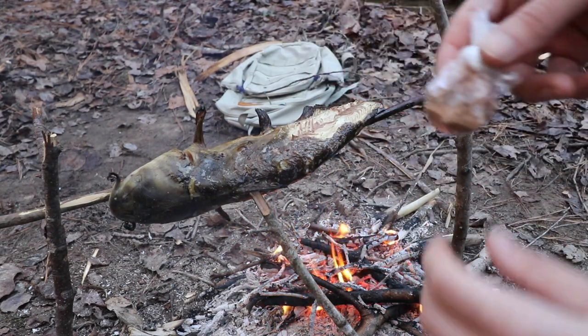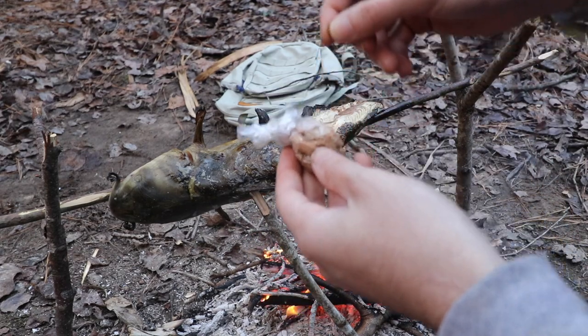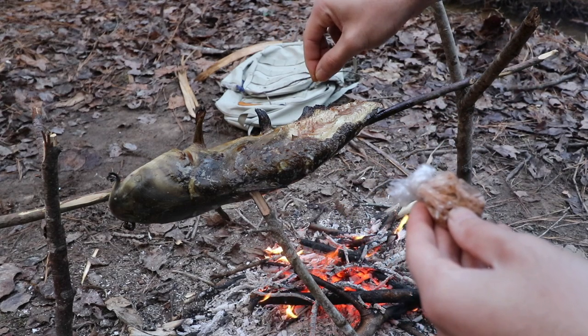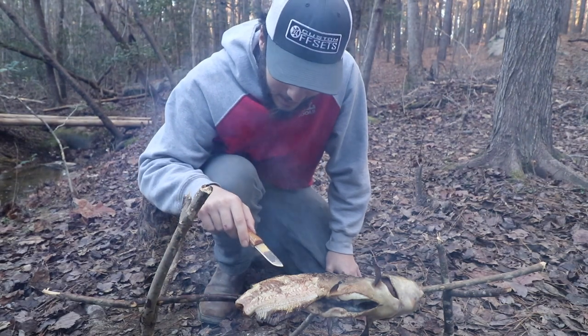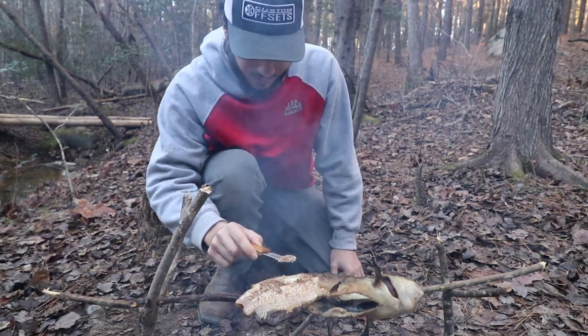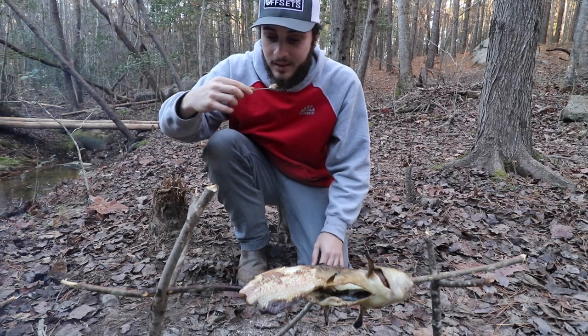Grabbing our little bag of seasoning, fingers in there, seasoning that thing up. We're going to dive in and grab this nice little chunk right here. Look at the steam rolling off that — it's a nice piece. Going for our first taste test.